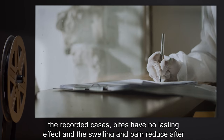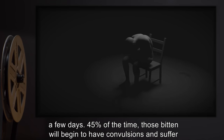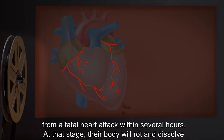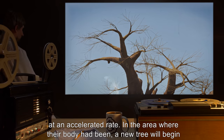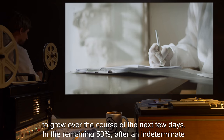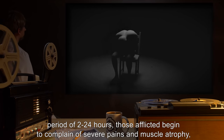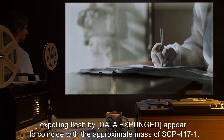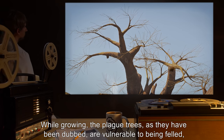In 5% of recorded cases, bites have no lasting effect and the swelling and pain reduce after a few days. 45% of the time, those bitten will begin to have convulsions and suffer from a fatal heart attack within several hours. At that stage, their body will rot and dissolve at an accelerated rate. In the area where their body had been, a new tree will begin to grow over the course of the next few days. In the remaining 50%, after an indeterminate period of 2 to 24 hours, those afflicted begin to complain of severe pains and muscle atrophy, expelling flesh — data expunged — appearing to coincide with the approximate mass of SCP-4171, while growing the plague trees.